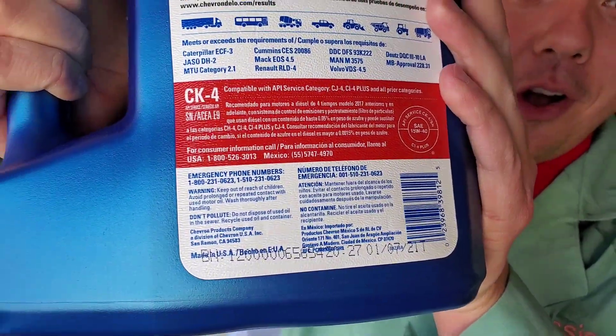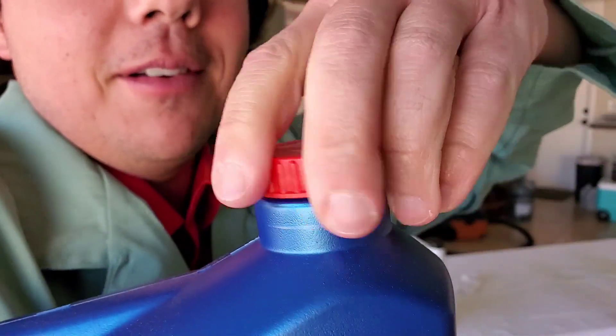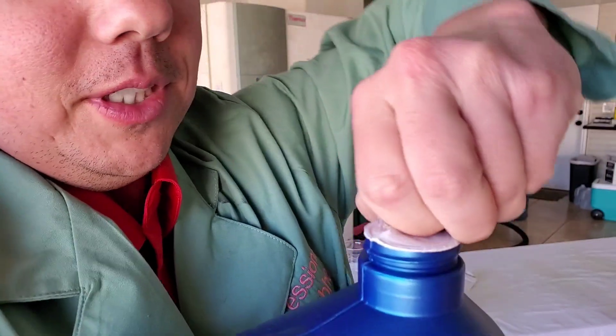It meets and exceeds all your major specifications. I'll give you an up close crack right here. And we've got our little lift seal — just got to lift her up.